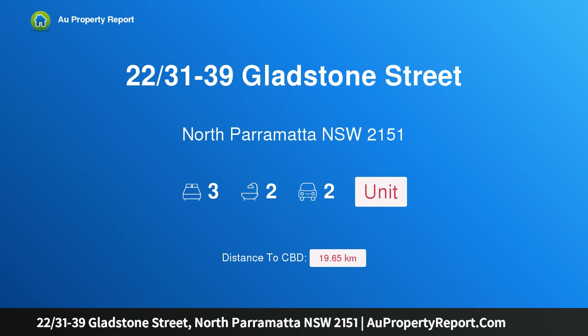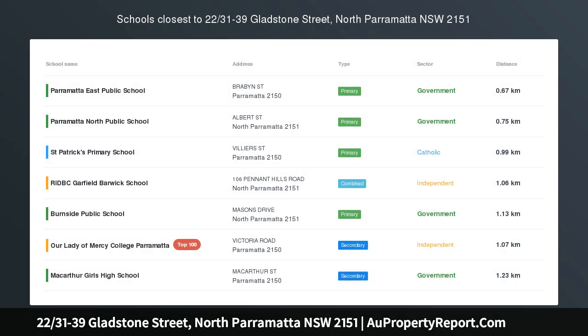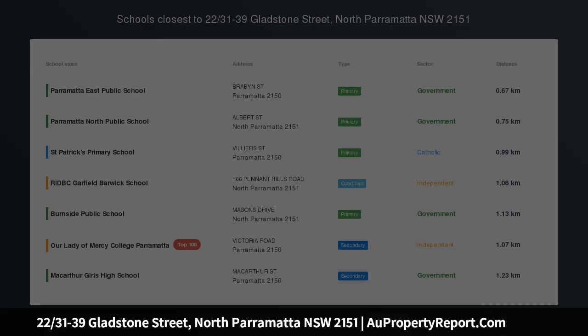Hi, I am glad to introduce Property 2231-39 Gladstone Street, North Parramatta, New South Wales, 2151.